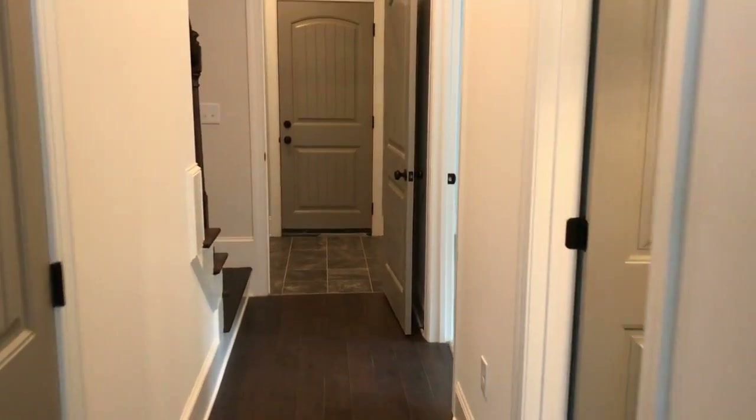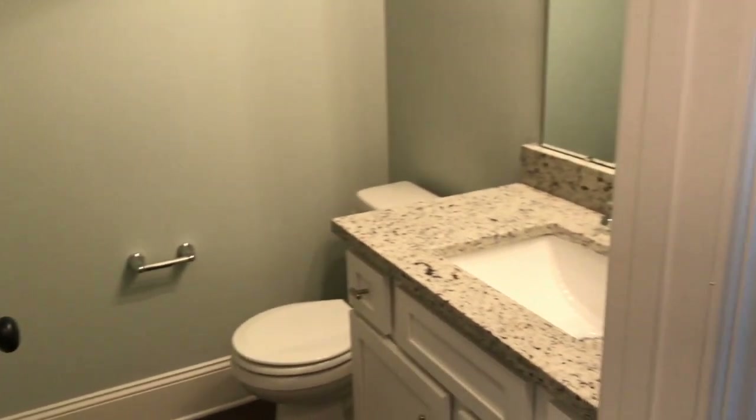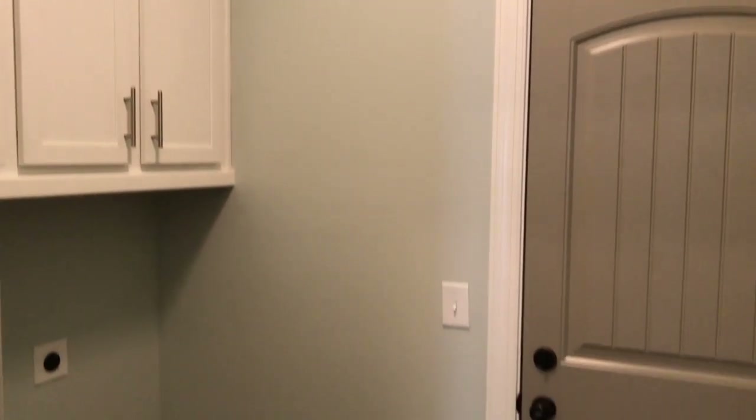Moving down the hall, you've got your guest bath — we don't cheap out on quality there. Granite, same cabinets. You've got a secondary bedroom here that some people have used as a den. And you've got a quick little mudroom laundry room with cabinets above as you enter the garage.